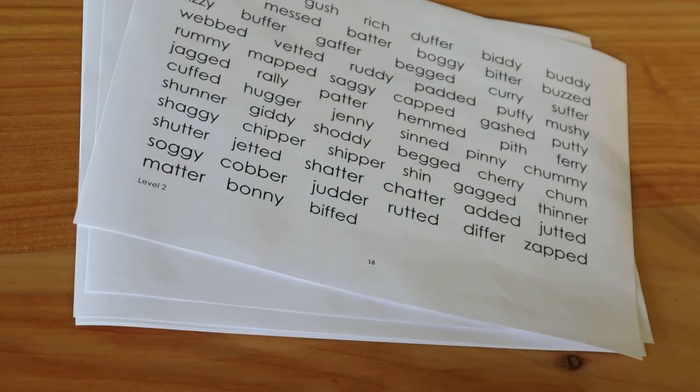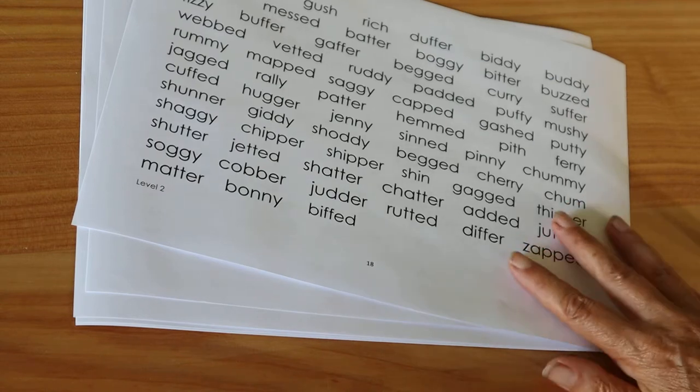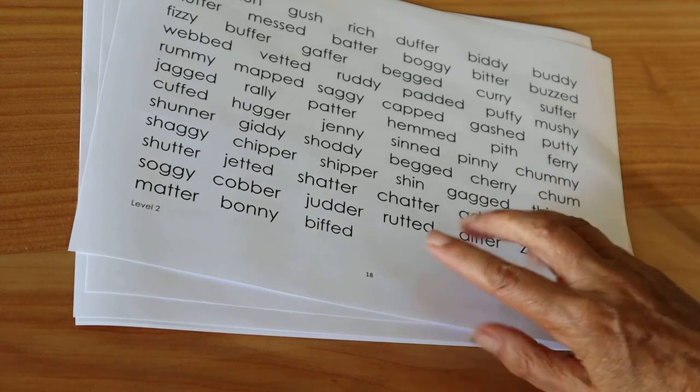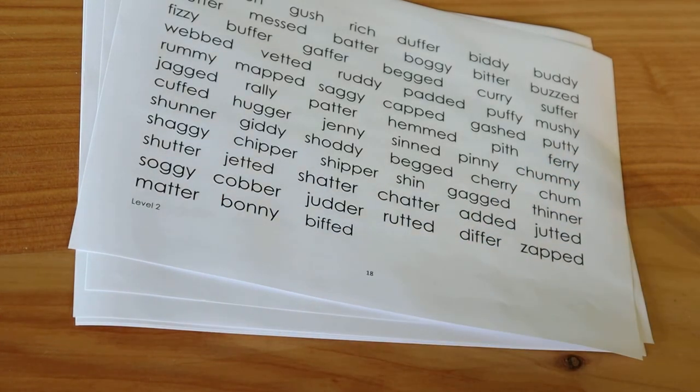Do not be surprised if the child's decoding ability is far below what you would expect given their performance on the spelling test. For struggling kids, this occurs more often than not. Start them where they need to on the apps and where they need to on these kits. Even if it seems like a mismatch, it may be that some children do not need the app at all, at least for now, and need to concentrate on their decoding skills.